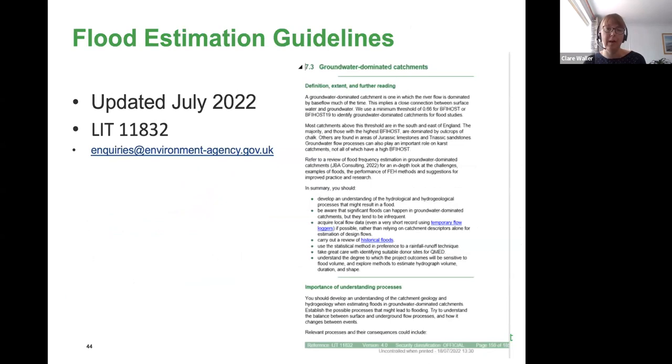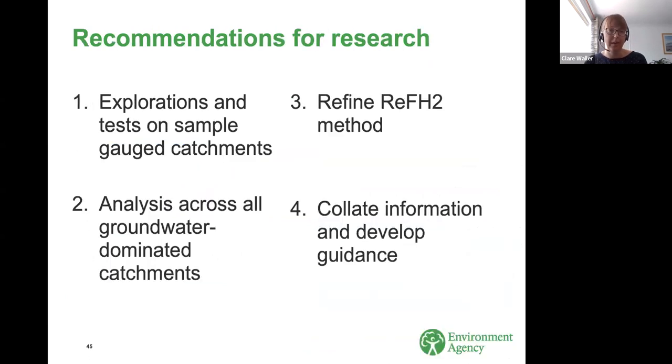All these recommendations and more have been incorporated into our latest flood estimation guidelines, updated this month. You can get in touch with the Environment Agency Customer Contact Centre to request that document, reference LIT 11832. This review wasn't able to answer all questions — there's always more work to be done, and a number of recommendations were made for further research.